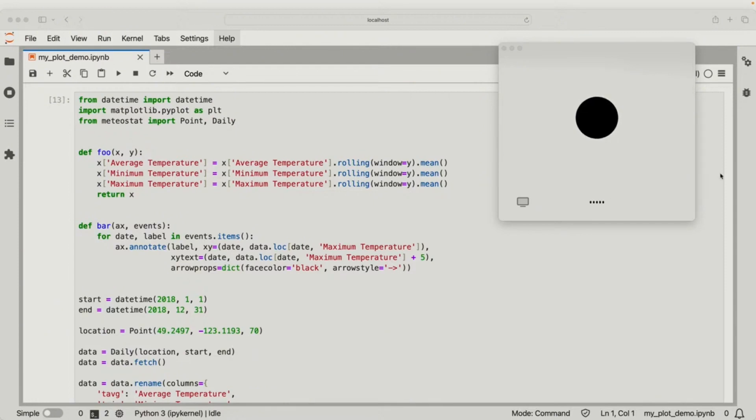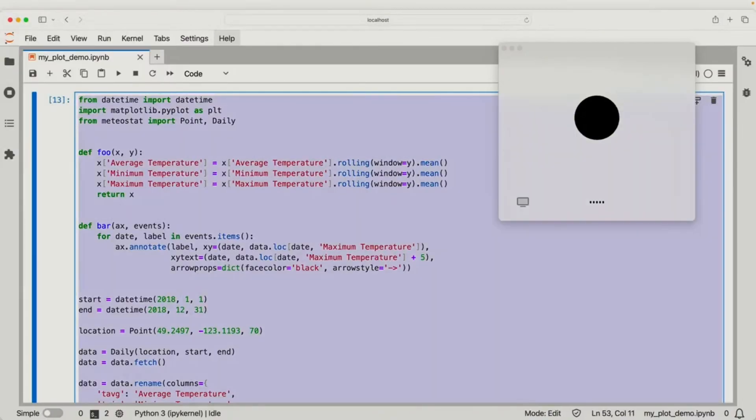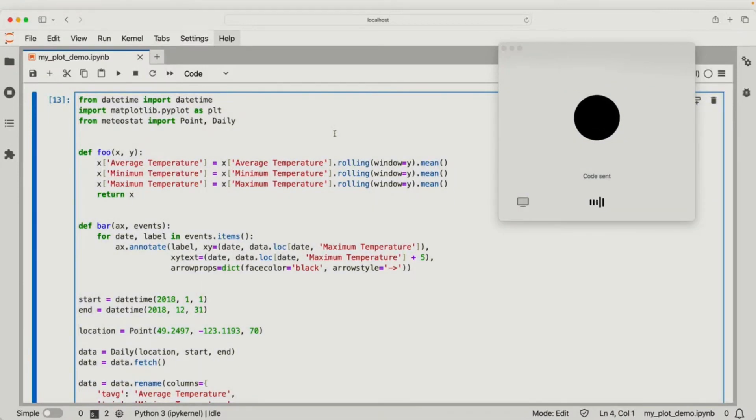Hey ChatGPT. Hey there, how's it going? Yeah, it's going really well. I was wondering if you could help me with a coding problem today. Of course, I'd love to help you out. What's the coding problem you're dealing with? Okay, I'm going to share with you some code — one second. Sure thing, take your time. Okay, so I just shared some code with you. Could you give me a really brief one-sentence description of what's going on in the code? This code fetches daily weather data for a specific location and time period, smooths the temperature data using a rolling average, annotates a significant weather event on the resulting plot, and then displays the plot with the average, minimum, and maximum temperatures over the year.